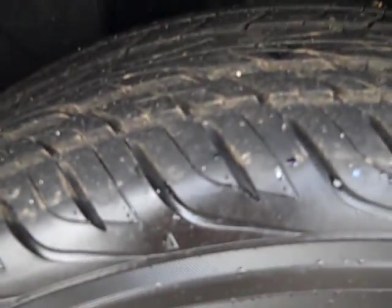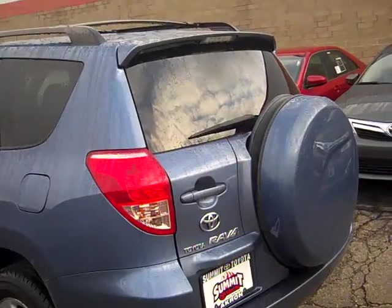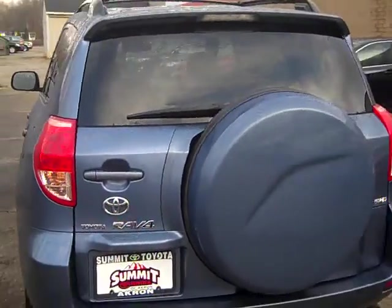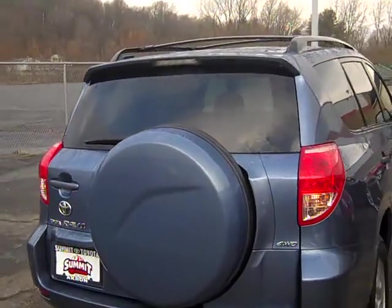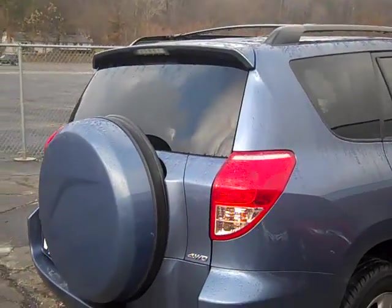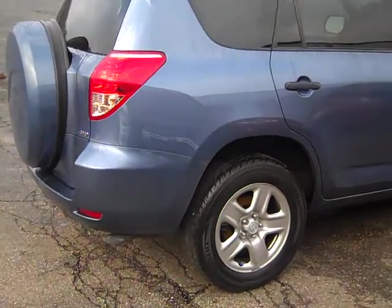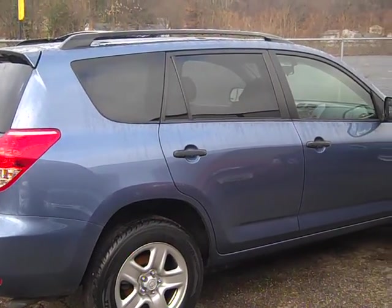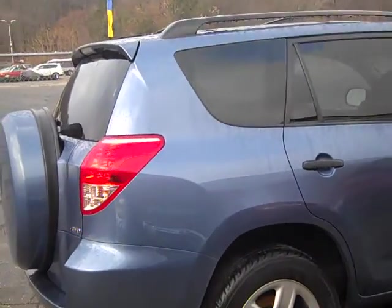Back tires are excellent. Also, just wanted to show you — Yokohamas. This is the back of it. This is the passenger side, just wanted you to see that. Tires are good also.